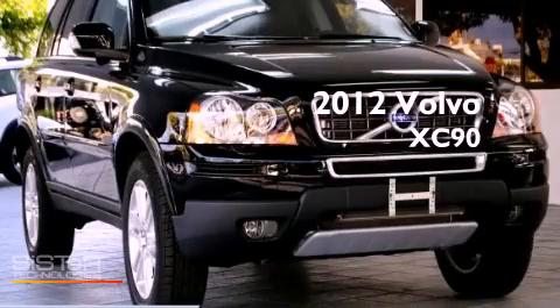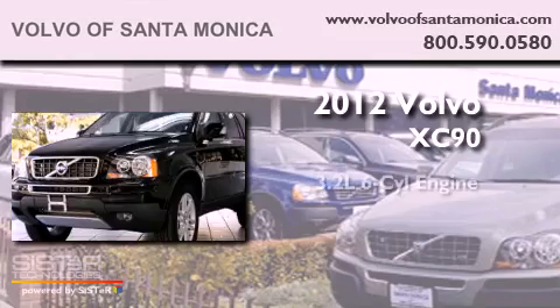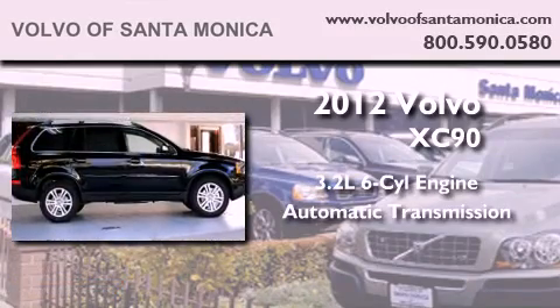This is a brand-new 2012 Volvo XC90. It features a 3.2-liter six-cylinder engine and an automatic transmission.